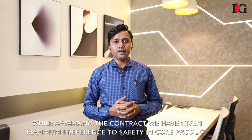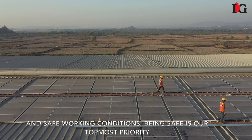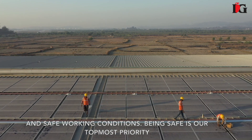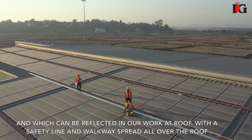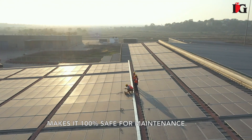While awarding the contract, we gave maximum preference to the safety of the core product and safe working conditions. Safety is our topmost priority, which is reflected in our work at the roof. Safety lines and walkways spread all over the roof make it 100% safe for maintenance.